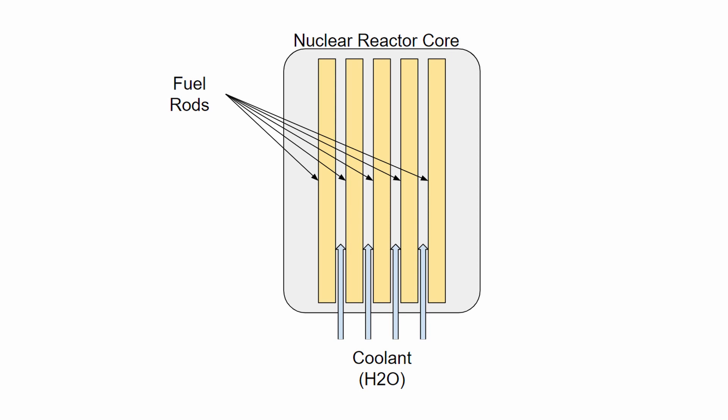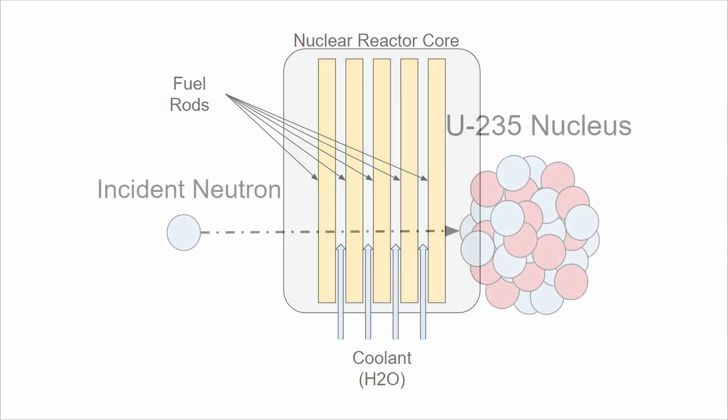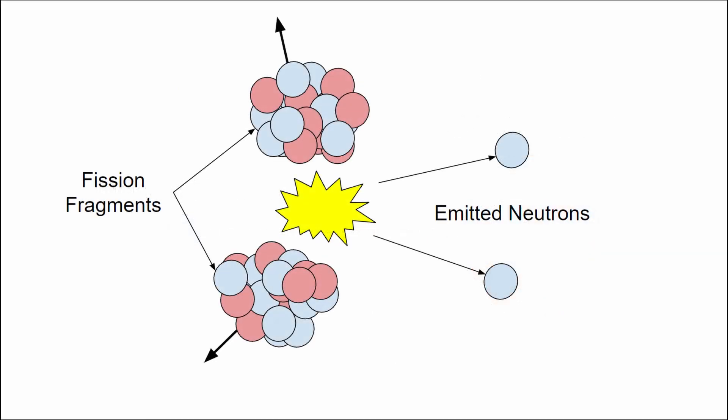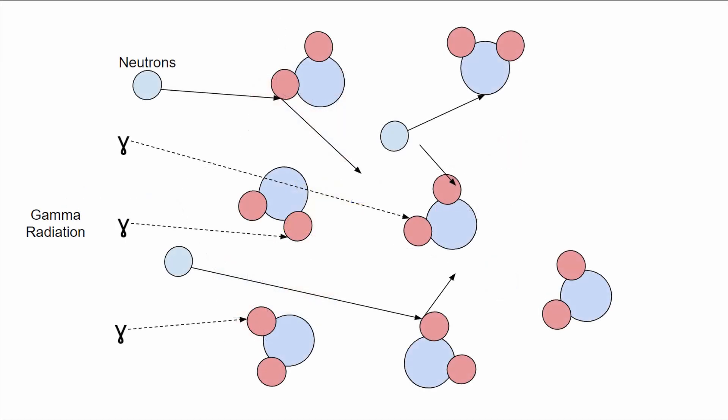Uranium-235 atoms are what are known as a fissile isotope, meaning if a U-235 atom absorbs a neutron, it can fission. Once absorbed, the uranium-235 is turned into an excited uranium-236 atom. If it's excited enough, the uranium atom will split into two fission fragments and emit prompt neutrons and gamma radiation. These fission products carry the energy released by the fission as kinetic energy, then scatter off other atoms in the fuel, the cladding, and the moderator, depositing their kinetic energy and heating up the fuel.